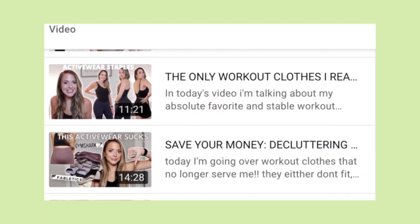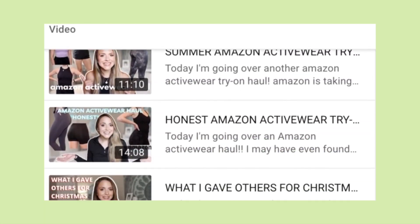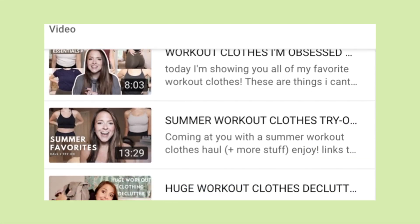Just for reference, I got every single thing I'm going to be showing you guys in a small today. I have multiple activewear try-on hauls on my channel, so if you like this kind of stuff be on the lookout — I'm constantly posting stuff like this because I just love activewear and spending all my money on it. Let's get on with the video.